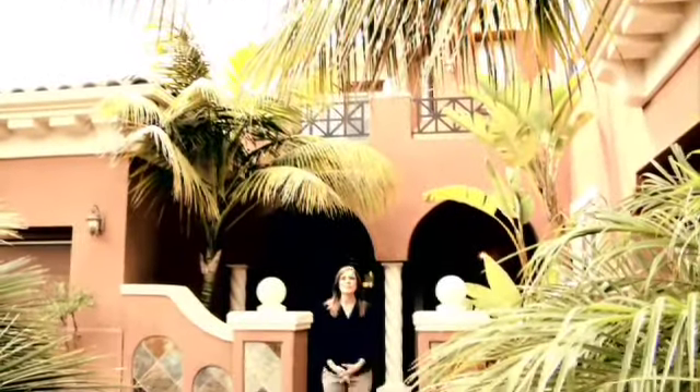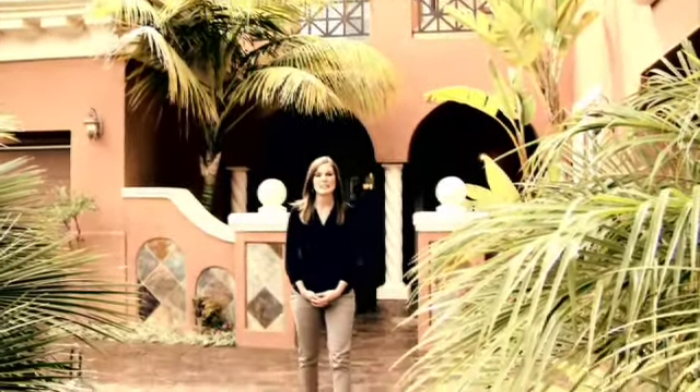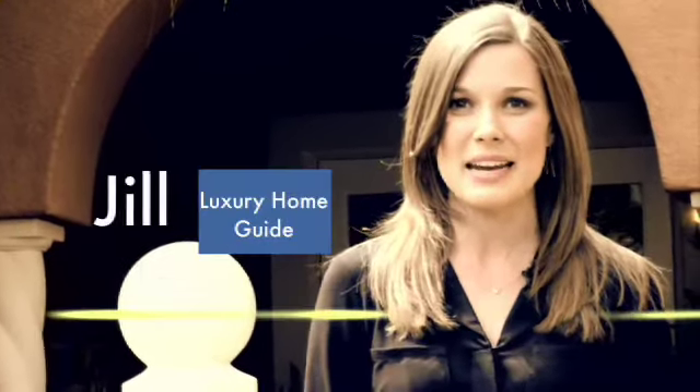This gorgeous model home sits on a quiet cul-de-sac in Encinitas Ranch, offering immediate access to the many scenic destinations that surround it. Come experience the quality of life that 1428 Lauren Court has to offer.